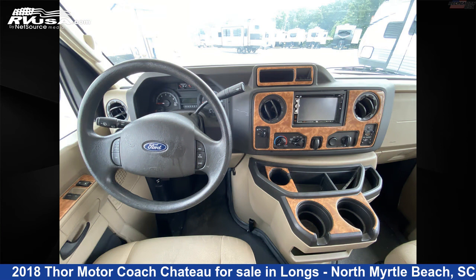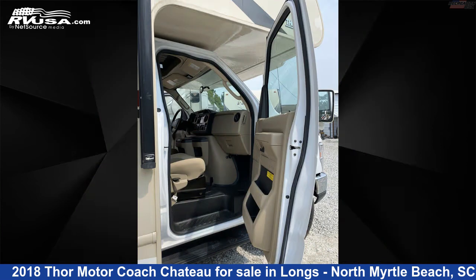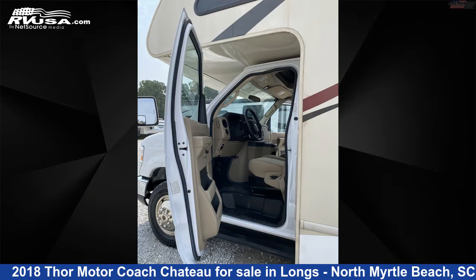The floor plan layout of this Class C features a bunk over cab, couples coach. This 2018 Thor Motorcoach Chateau 22E is built on a Ford E350 chassis and is powered by a Triton engine.